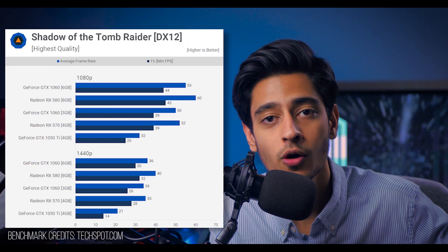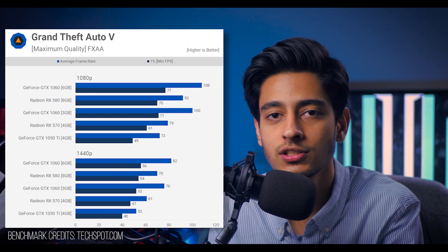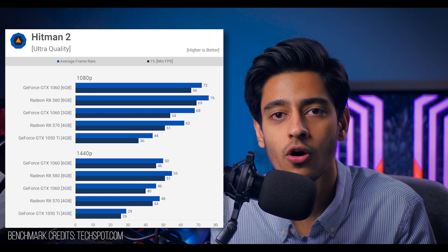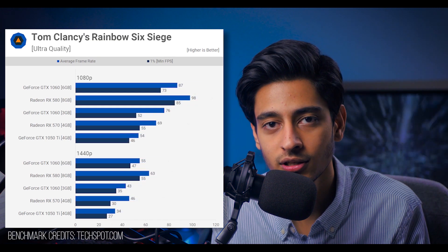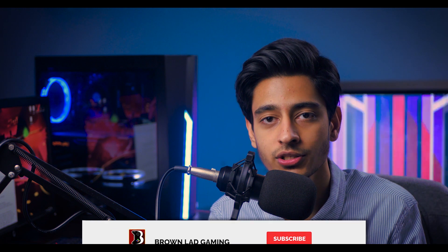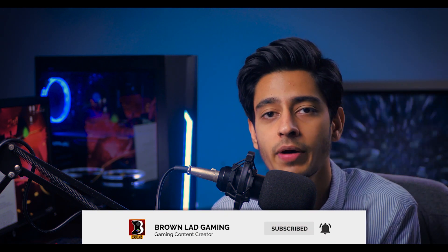When you look at gaming benchmarks, the RX 580 is performing better than the GTX 1060 6GB. Yes, in some games the 1060 performs better than the 580, but overall in the benchmarks and games that really matter to me, the 580 was performing much better. I'll leave links to some good GPU benchmark sites in the description so you can compare specs and performance for yourself. This filtered my options and made my choice easier.